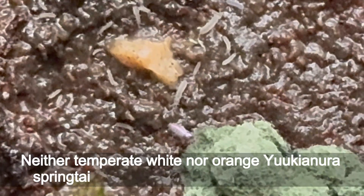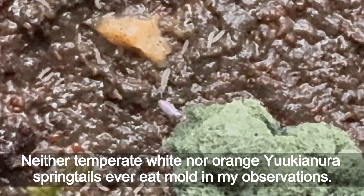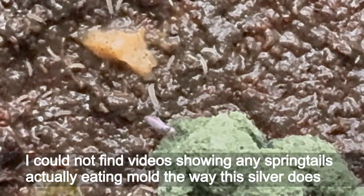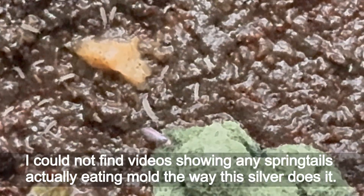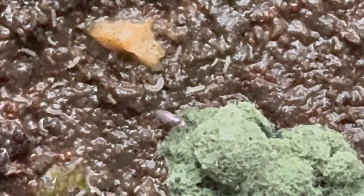Neither temperate white nor orange yacuniara springtails ever eat mold in my observations. I could not find a video showing any springtails actually eating mold the way this silver does it. And again, I observed it only one time.